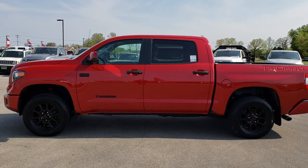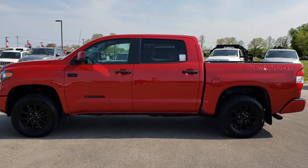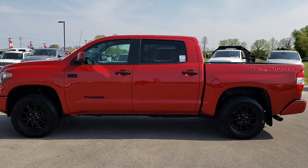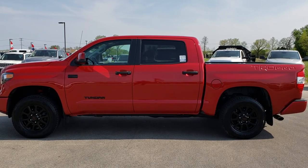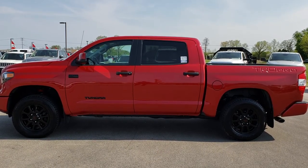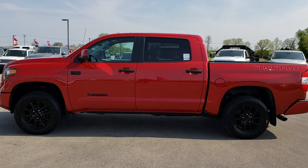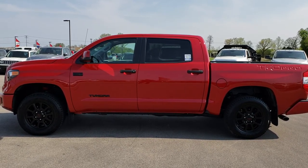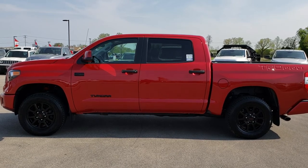If you want to check out just the used vehicles, go to truckson41.com — it takes you right to our used page. If you want to make this truck yours, give us a call right now at 920-921-0850. Ask for one of our sales professionals standing by to take your call. Once again, that number is 920-921-0850. Thanks for checking out the video.